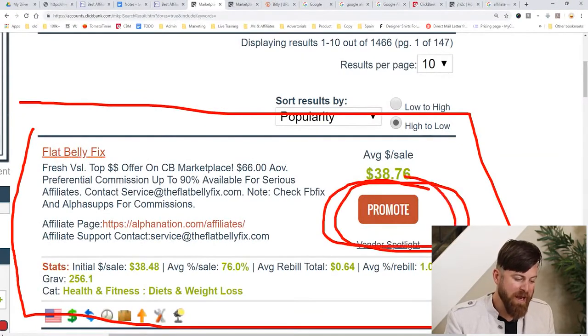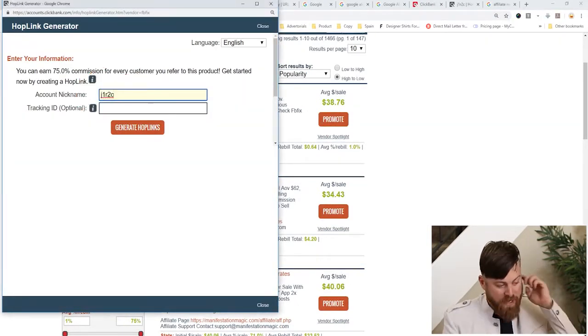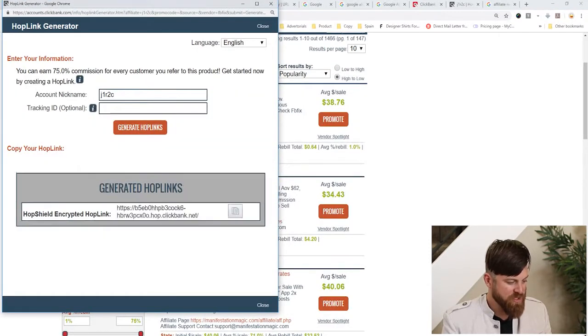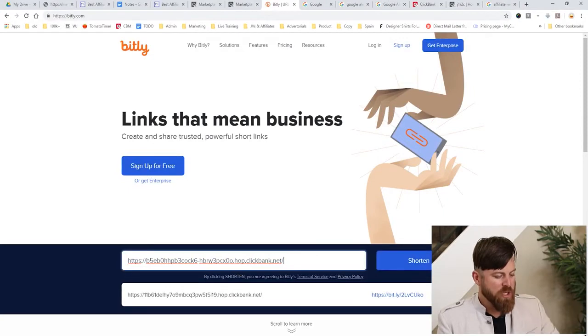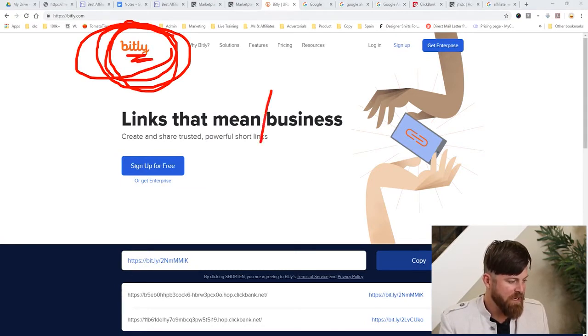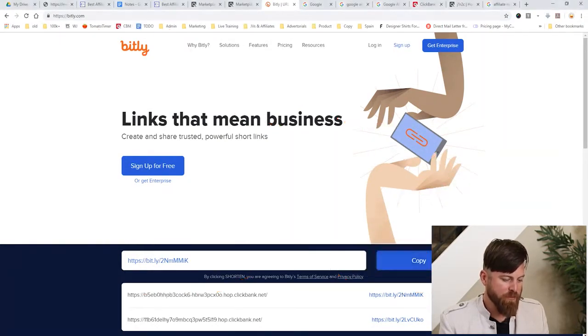To get your link, click 'Promote' and you'll see a page that says enter your account nickname. You enter your nickname, click 'Generate Hop Links,' then highlight and copy the hop link. Next, go to bit.ly and shorten the link, because that link is big and ugly and people won't want to click on it. I just shortened the link using bit.ly and clicked copy.